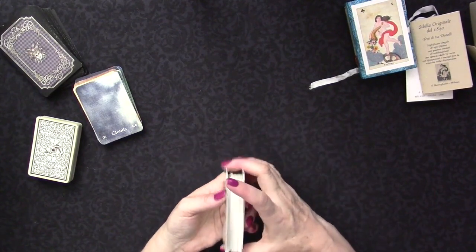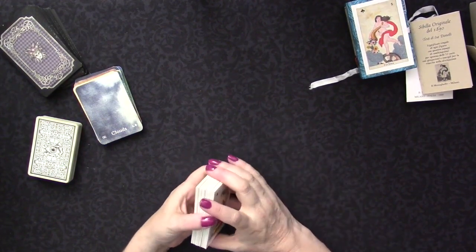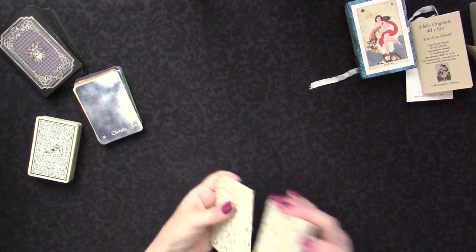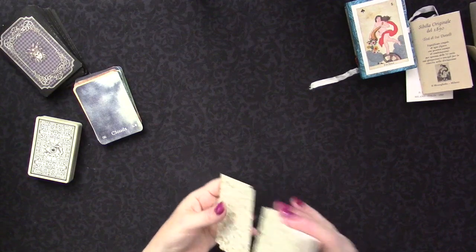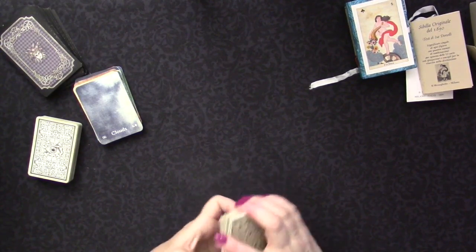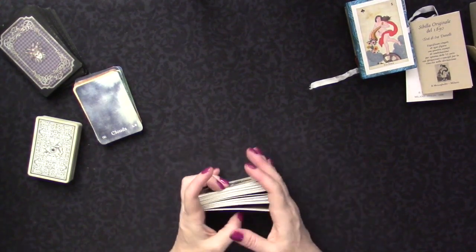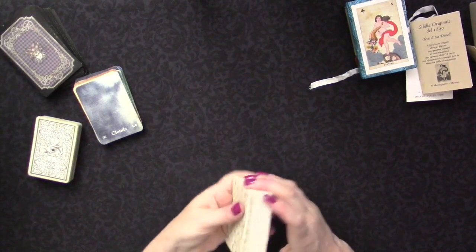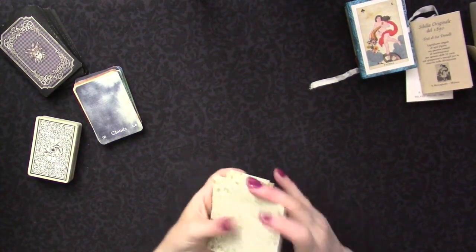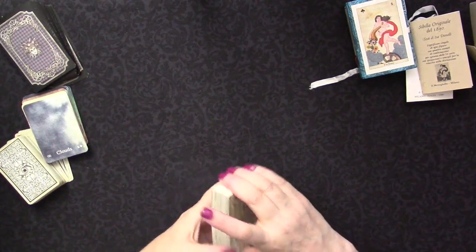I started doing a counting method I've been playing around with using playing cards. For Lenormand, when I do a nine-card spread I almost always choose a significator, and for Kipper I use the Master Method. But for Sibylla - and I've been using this with playing cards too - you do a nine-card reading and count by nine cards. There's a symmetry to it: it's a nine-card reading, so you're counting by nine.